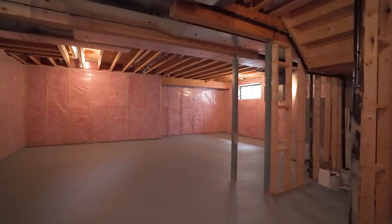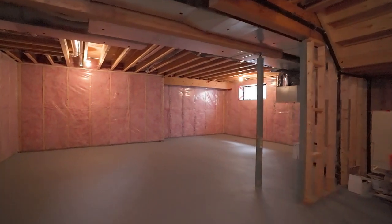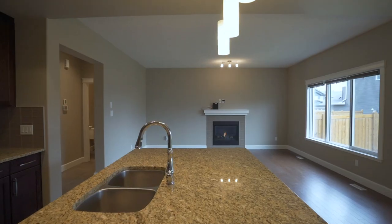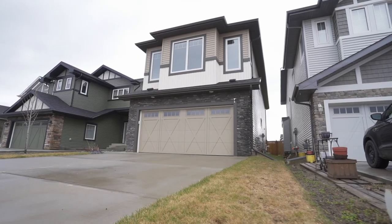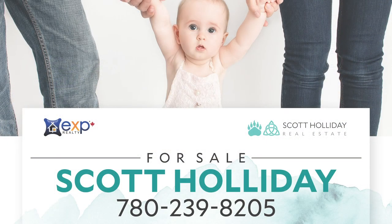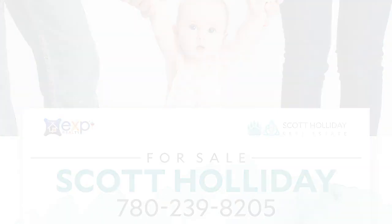This full basement is ready for your specific design. It's clear that this home offers the size your family needs with the luxurious finishes throughout. Book your appointment today — call Scott Holliday at EXP Realty and experience the Tranquility Method.